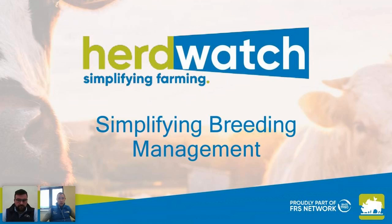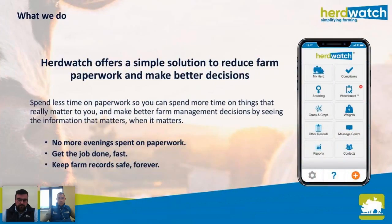Before I hand over to John and we cover how to record your actual breeding events in Herdwatch, we're just going to spend a minute for anybody that has just downloaded the Herdwatch app for the first time or is maybe not 100% sure of what exactly Herdwatch does. Herdwatch is a really simple and easy to use app which allows you to reduce your farm paperwork and make better decisions on your farm.